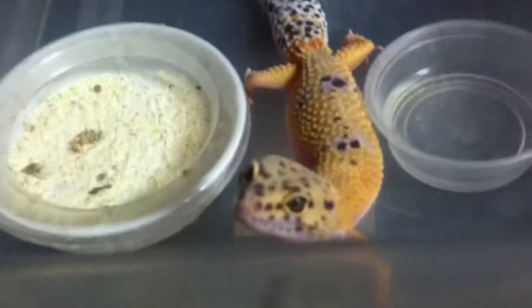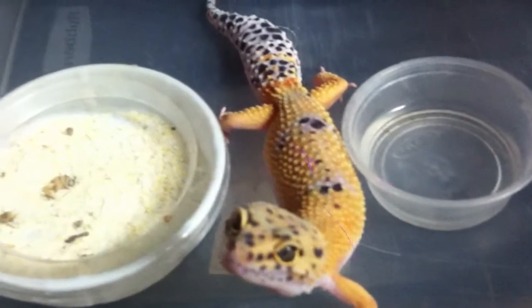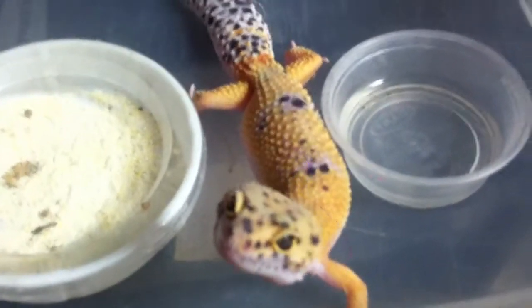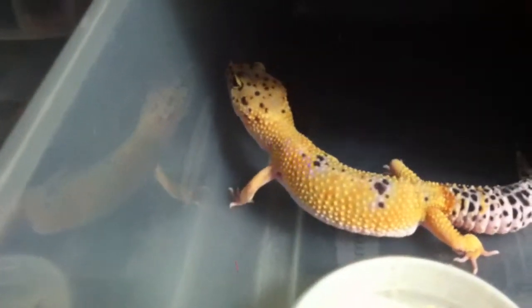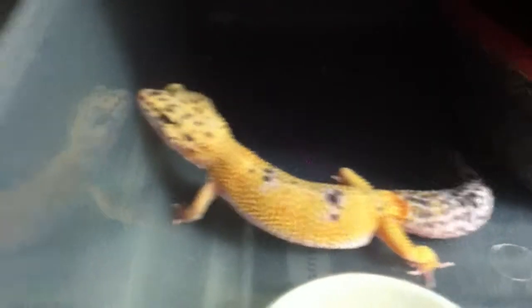The reason why these guys are named Eublepharis macularis is that if you look at the leopard gecko, it has spots depending on their variation — they may have reduced spotting, especially the higher-end ones. They actually do have eyelids, unlike most geckos — movable eyelids. They are also not like other geckos because they cannot climb up walls; they are strictly terrestrial.